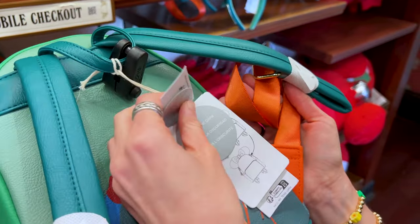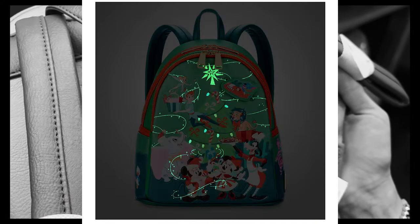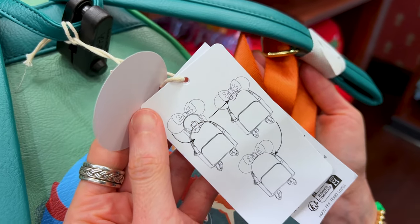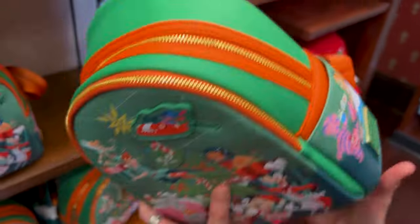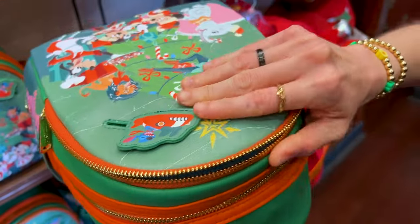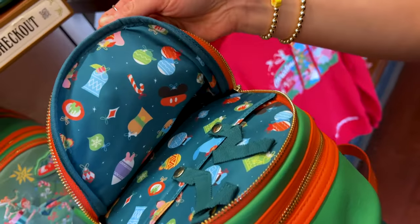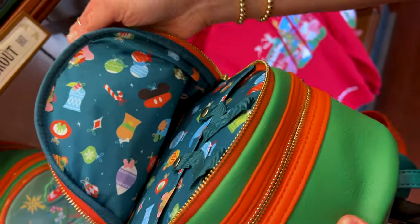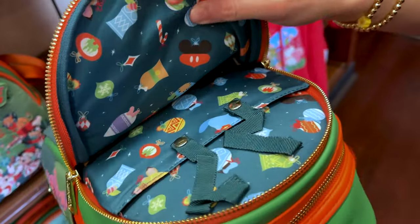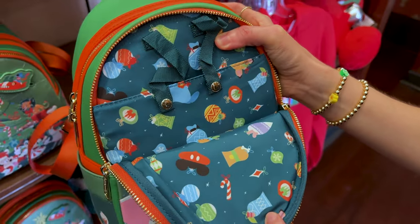It also has a pocket to put your ears, which is this front pocket here. You open it up and we'll see the print on the inside. Ornaments — it kind of looks like classic ornaments with Mickey and Friends. And here's where you put your ears. Very nice.